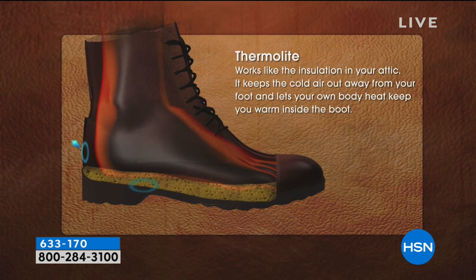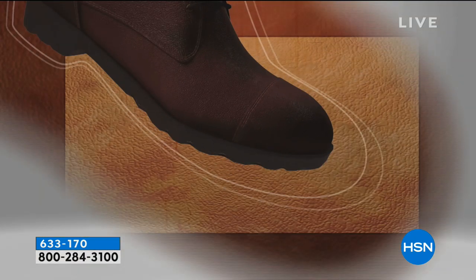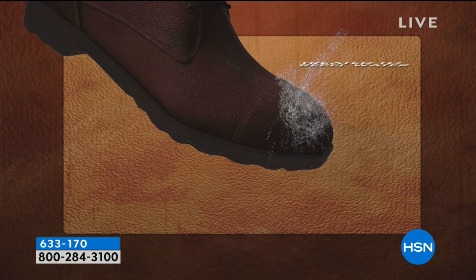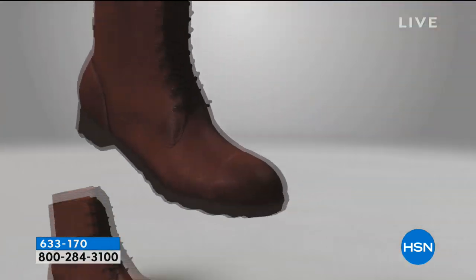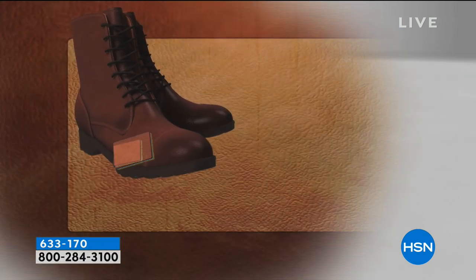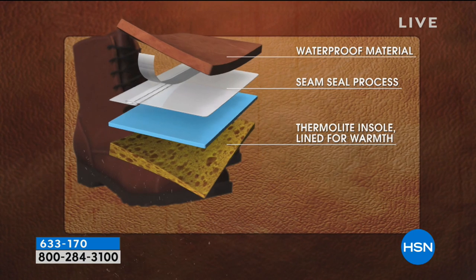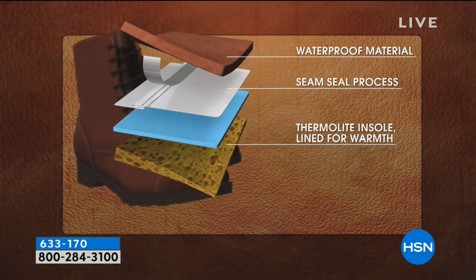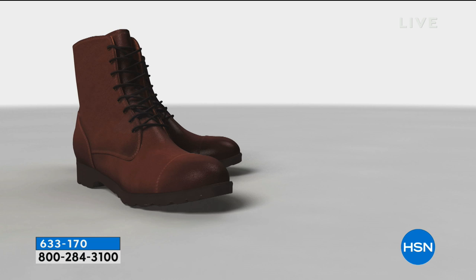Sometimes when you wear a boot, your foot may feel overheated, but Thermalite actually regulates it. It repels water just like wax on a car — it just runs right off. And these are not sprayed — the waterproofing is actually put into the fabric in the factory so it doesn't ever wash out. No matter what, it's going to stay put. All you have to do is take them out of the box, slip them on, and look adorable.